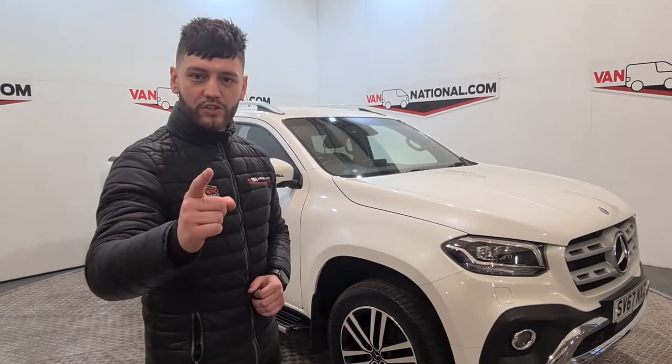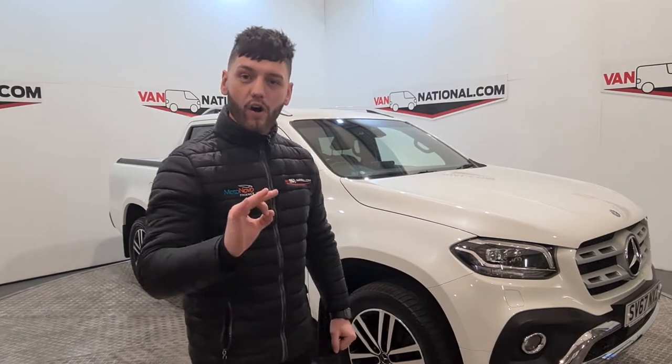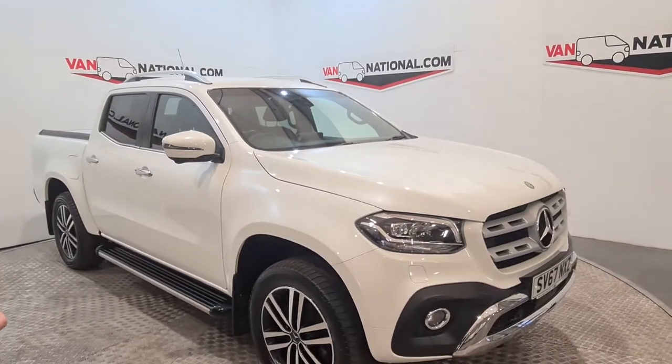Three Lions on the shirt — it's Jacob here at Van National and we've got this week's van of the week, and what an absolute corker she is, sports fans. Here she is, standing proud — the Mercedes X-Class, new in.